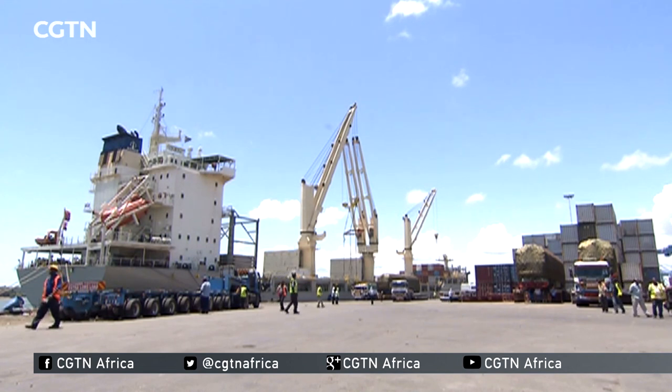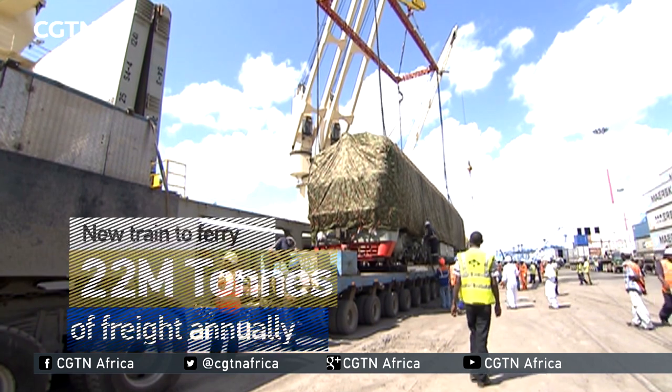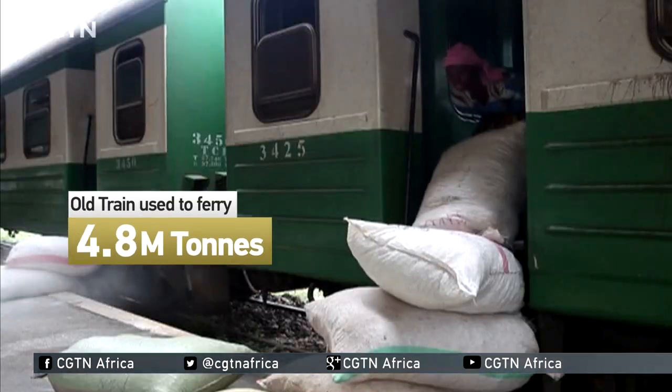Kenya's economy is expected to boom as the new freight train will carry 22 million tons annually, four times more than the past capacity of 4.8 tons.